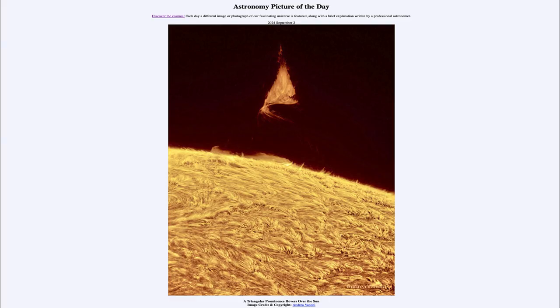Greetings and welcome to the Astronomy Picture of the Day podcast. Today's picture for September 2nd of 2024 is titled A Triangular Prominence Hovers Over the Sun.